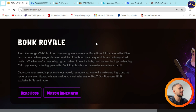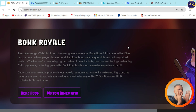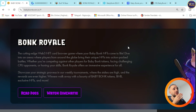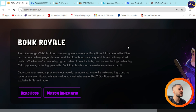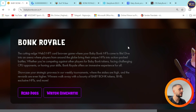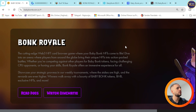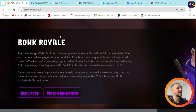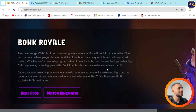Down below we can see Bank Royale and their game Redox — you can Watch Cinematic right here. Essentially it's a cutting-edge Web3 NFT card browser game where your BabyBank NFTs come to life. Dive into the arena where players from around the globe bring their unique NFTs into action-packed battles, whether competing against other players for BabyBank tokens, facing CPU opponents, or honing your skills. Bank Royale offers an immersive experience for all. Showcase your strategic prowess in weekly tournaments where the stakes are high and the rewards even higher — winners walk away with BabyBank tokens, BNB, exclusive NFTs, and more.